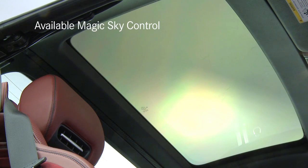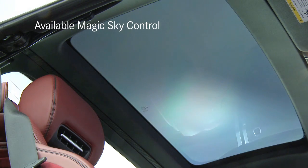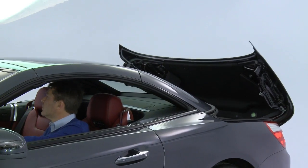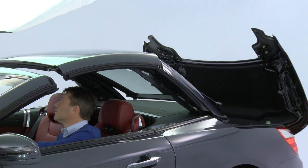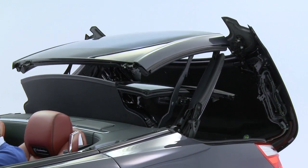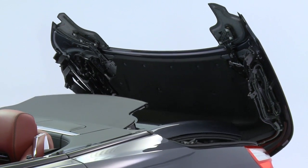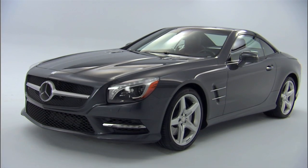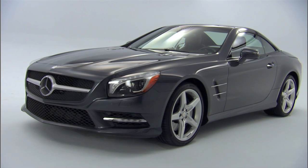The standard hardtop is now a panorama roof with a clear tinted panel and a sliding shade. It lowers in just over 15 seconds, and with a magnesium frame it's also about 13 pounds lighter. Since the roof is the farthest point from the road, it lowers the car's center of gravity significantly for better handling.